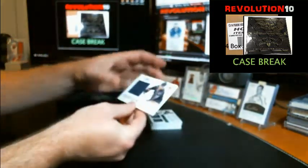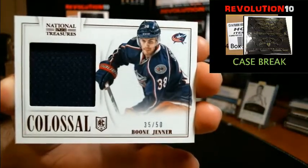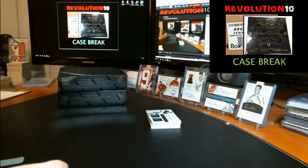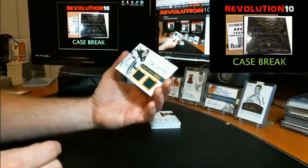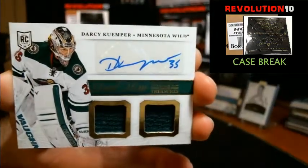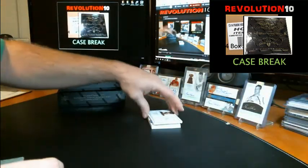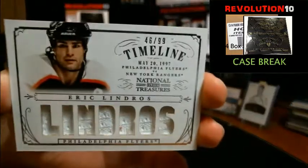Colossal jersey, numbered to 50 for the Columbus Blue Jackets, Boone Jenner. Dual MEM, dual jersey autograph for the Minnesota Wild, Darcy Kemper. And another Timeline jersey for the Flyers, numbered to 99, Eric Lindros.